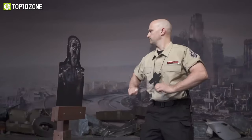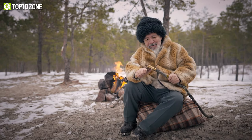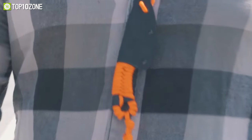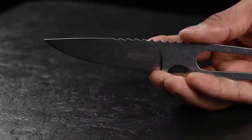Neck knives are ideal, whether you're an outdoor enthusiast, a survivalist, or simply looking for a reliable knife to keep on you at all times. So in this video, we've made a list of the top 10 compact neck knives for self-defense and EDC. Let's get started.